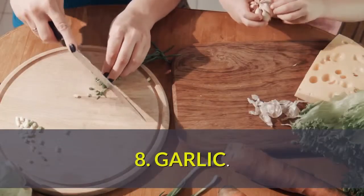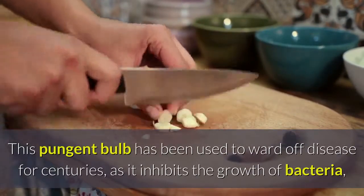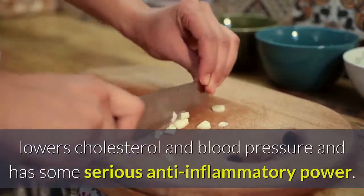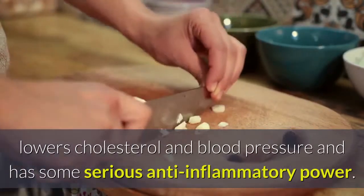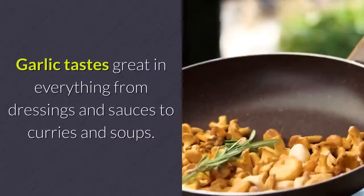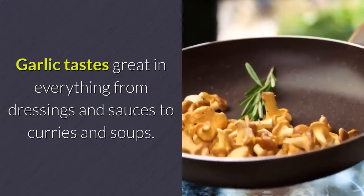Number 8: Garlic. This pungent bulb has been used to ward off disease for centuries, as it inhibits the growth of bacteria, lowers cholesterol and blood pressure, and has some serious anti-inflammatory power. Easy eating tip: crush it and cook it. Garlic tastes great in everything from dressings and sauces to curries and soups.